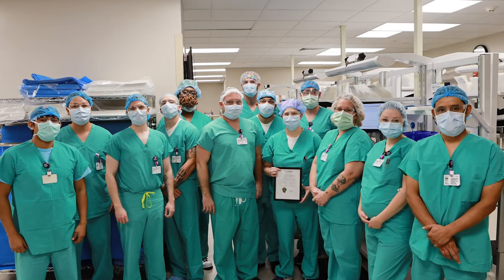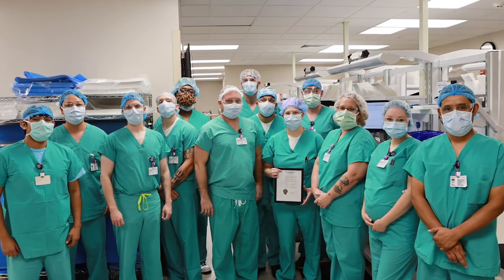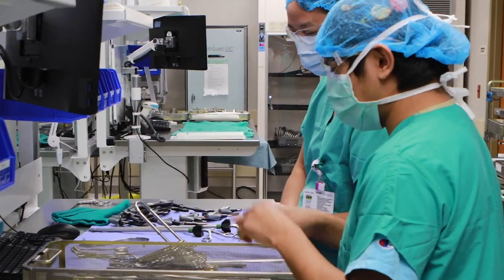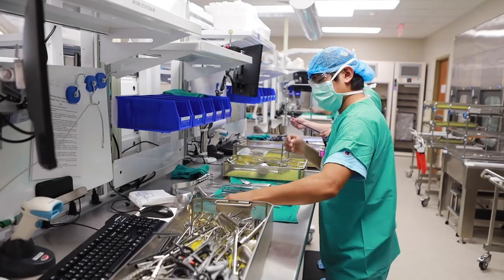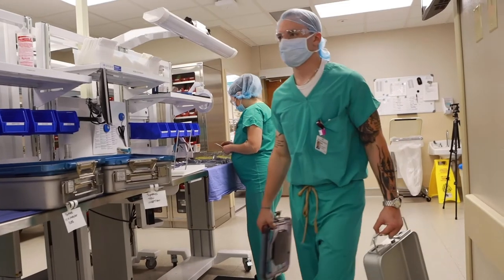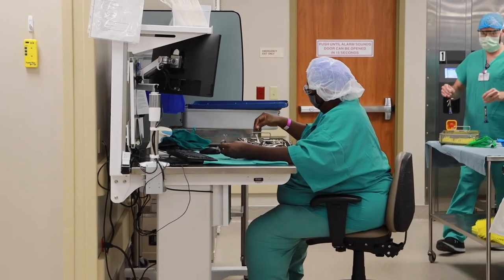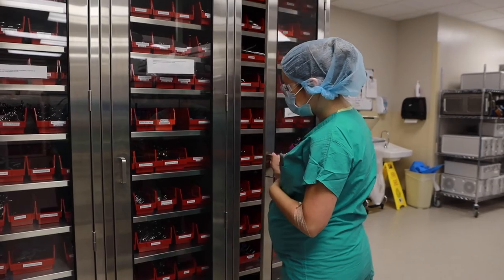Just to give them some recognition and special thanks for what they do. I would like to say happy sterile processing week to my sterile processing team. I appreciate everything you guys do every day — surgery can't happen without you. You're so important to all of us, to the patients, and to the physicians, and we appreciate you. Happy sterile processing week.